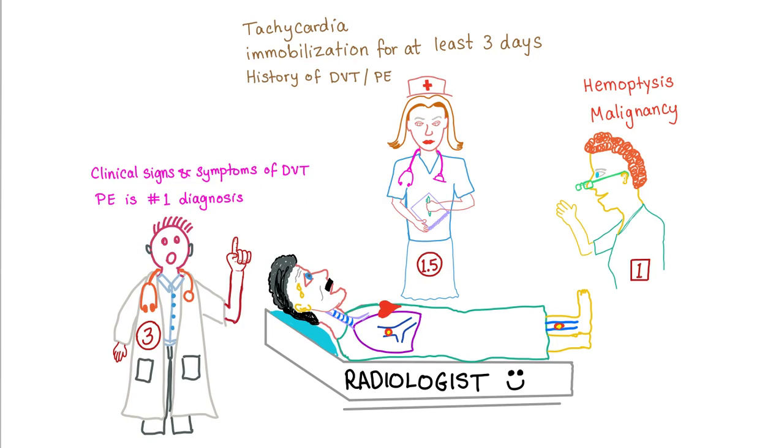The three-point criteria can be judged by a doctor: clinical signs and symptoms of DVT, and PE being the most likely diagnosis — you need a doctor to claim this. Criteria for one and a half points can be deduced by a nurse: tachycardia (visible on the monitor), immobilization for at least three days, and history of DVT or PE (the nurse has the records).